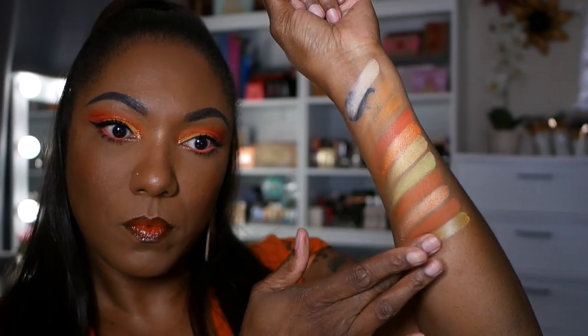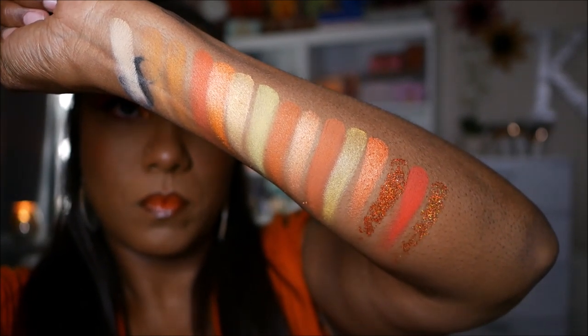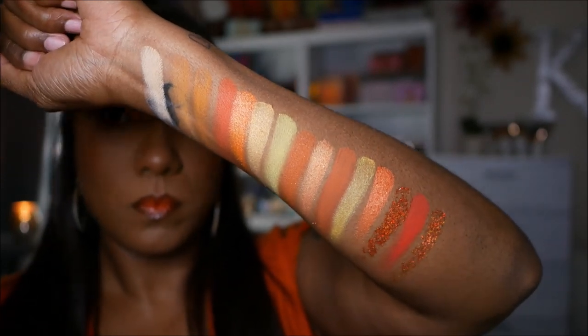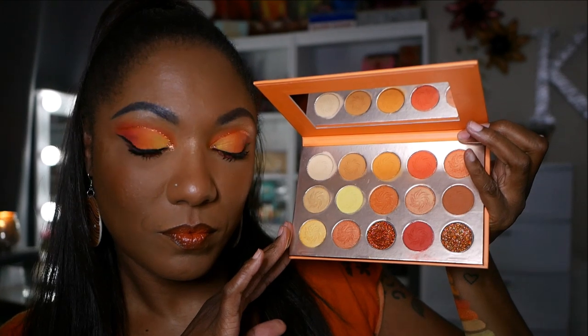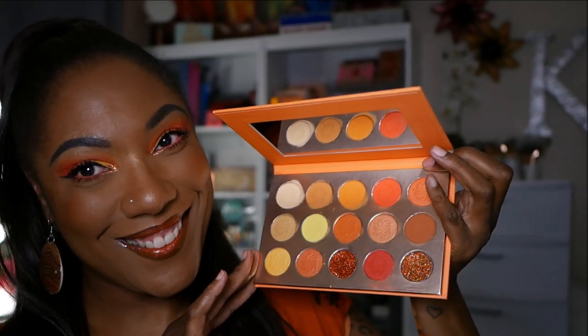When I was swatching the palette, I noticed the shadows are very smooth, nice and creamy — not powdery or dusty, and nicely pigmented. It's a very cohesive palette with a lot of different shades of orange to play around with. Even though it's monochromatic, with the glitters and different shades you can create a nice array of looks. There are only two pressed glitters and they're both quite dark. I created today's look with this palette, so let's jump right into it.